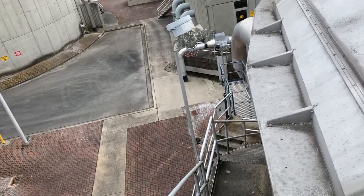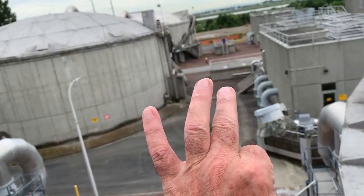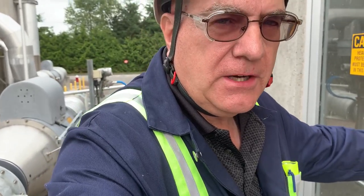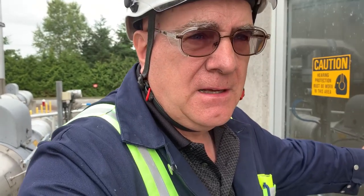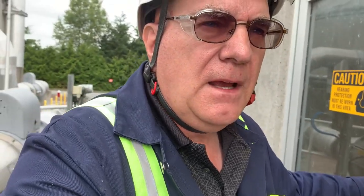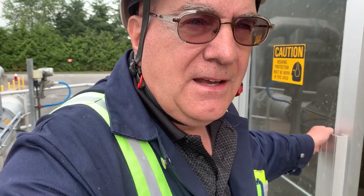Now let's go to the other part of secondary treatment. Remember five fingers of the hand: preliminary, primary, secondary — we're in secondary now. This includes trickle filters, solids contact tanks, and clarifiers. We're about to enter the blower building — very noisy, so I'll talk out here. Inside you'll see big pumps to pump water around; one of our biggest costs is energy. Then the blowers, which are very noisy and provide oxygen to the bacteria in the bubble tanks.